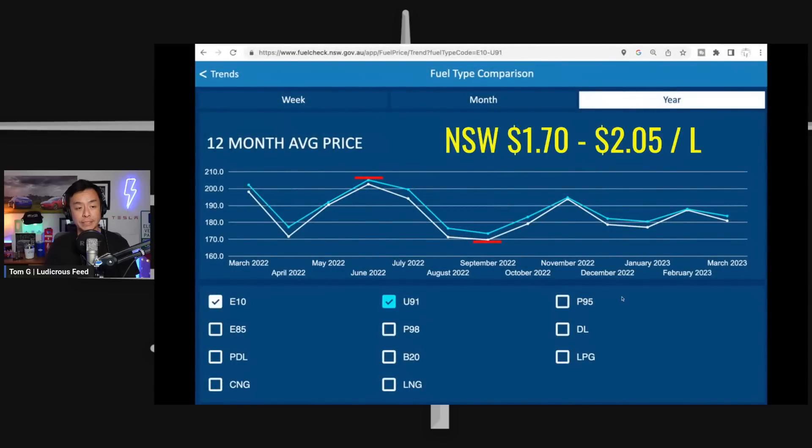We must also look at fuel pricing over the last 12 months in New South Wales. According to fuelcheck.nsw.gov.au, the highest fuel price over that period was $2.05 per litre for both E10 and Unleaded 91, and the cheapest was $1.70 per litre in September 2022. So for our comparison we'll look at fuel between $1.70 and $2.05 per litre when calculating the cost to drive 400 kilometres.